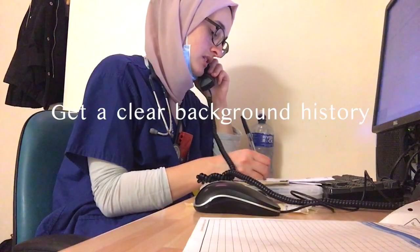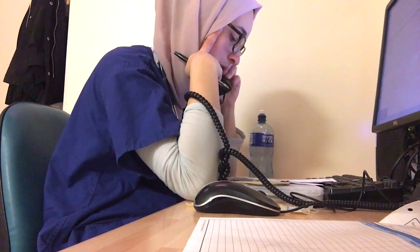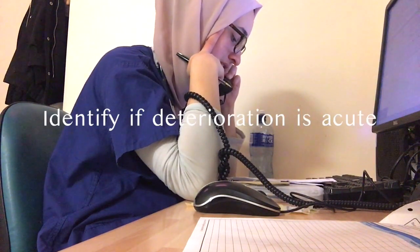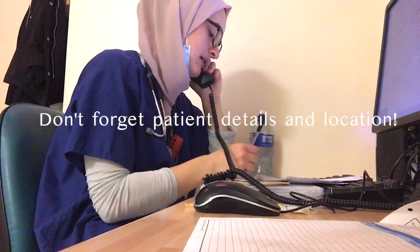They've noted his deterioration and want to get the palliative team involved, but over the last few hours he hasn't deteriorated in terms of his observations or clinical state.